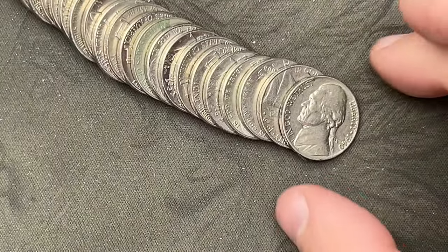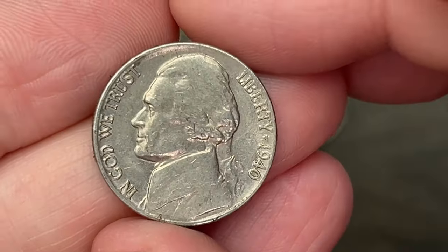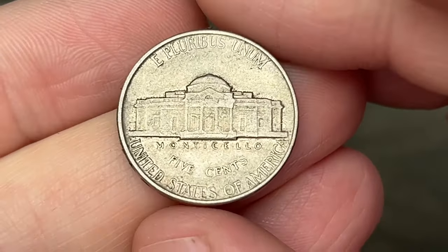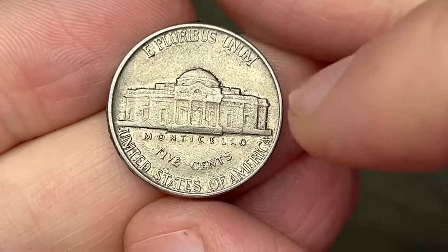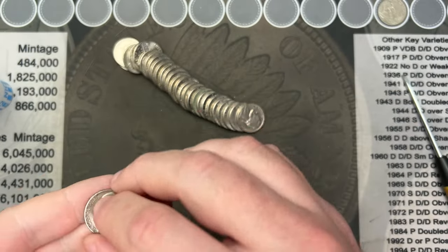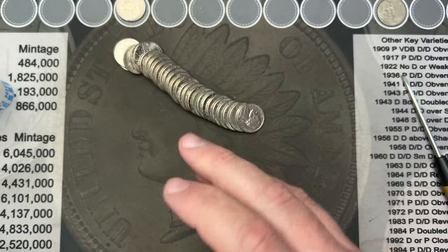Roll number five and we got ourselves our first find — an old 1940 out of Philadelphia. There's no mint mark over here on this edge. So that's a fun little find. We're going to put it up here. Hopefully we'll find some more good stuff.